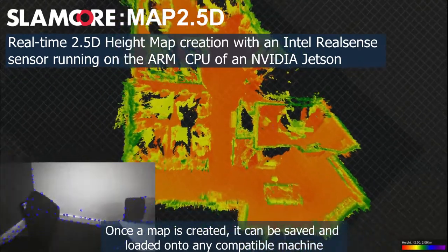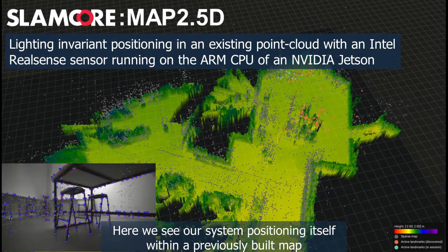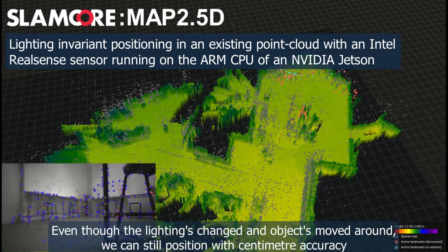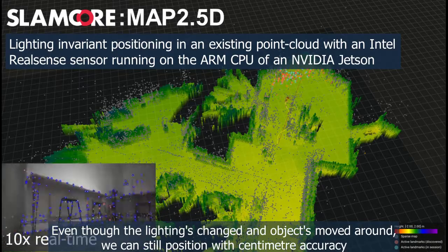Once a map is created it can be saved and loaded onto any compatible machine. Here we see our system positioning itself within a previously built map. Even though the lighting has changed and objects have moved around, we can still position with centimetre accuracy.